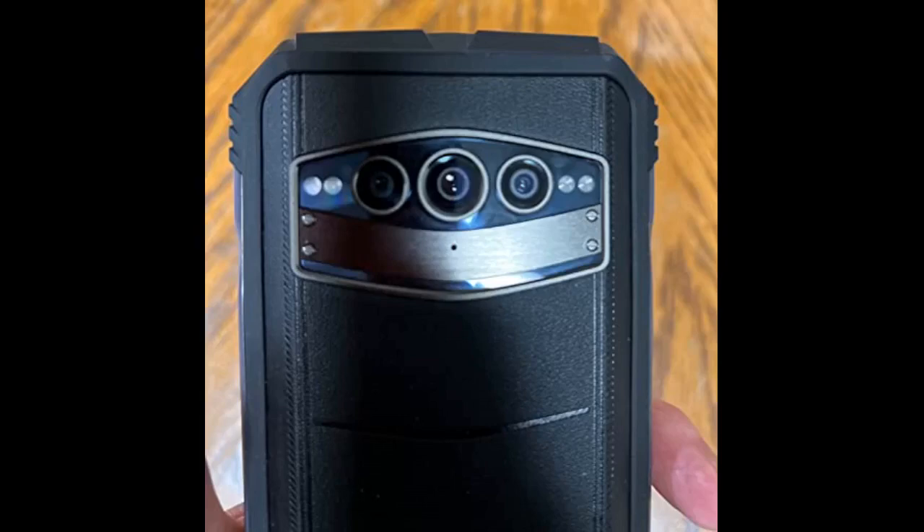It took approximately 15 minutes to install and move everything from my previous phone to this phone. Excellent specifications such as 15G RAM and Android 12. Impressive 108 megapixels plus night vision. Rugged and waterproof. Everything that my previous phone had is upgraded in this phone.